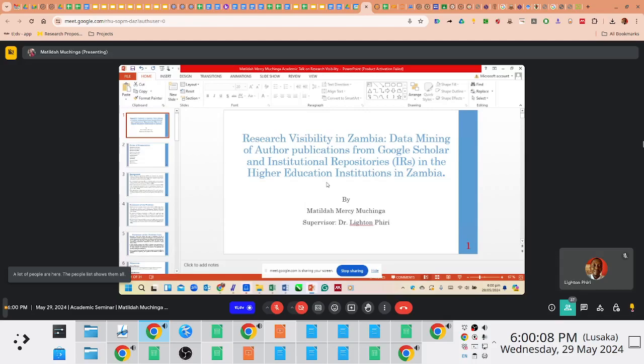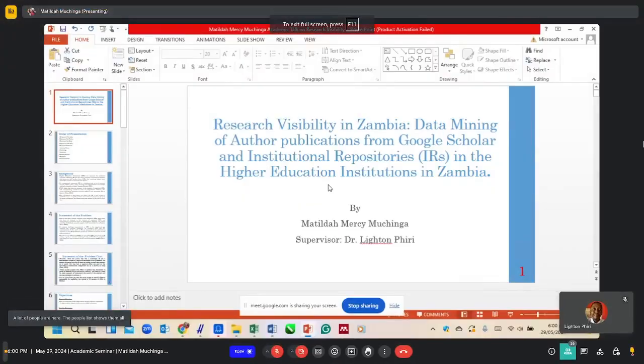Thank you so much. My name is Mati Donchenga. I'm a librarian at Lusaka Apex Medical University and I have a B.H.C. in Library Information Science, and recently graduated with a Masters from UNSA in Library Information Science.